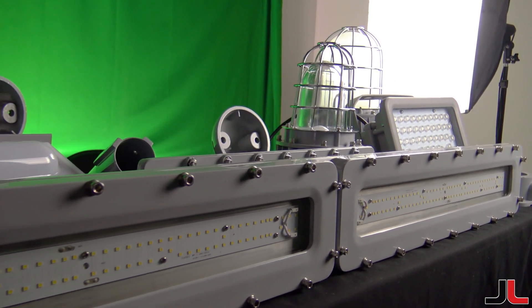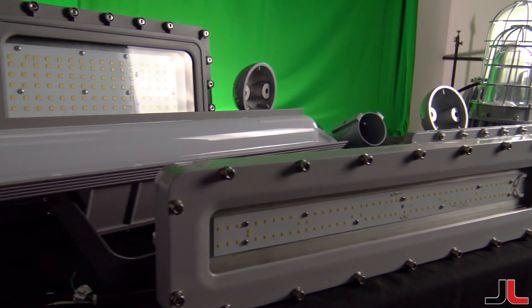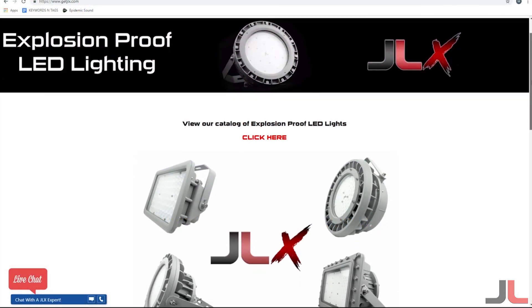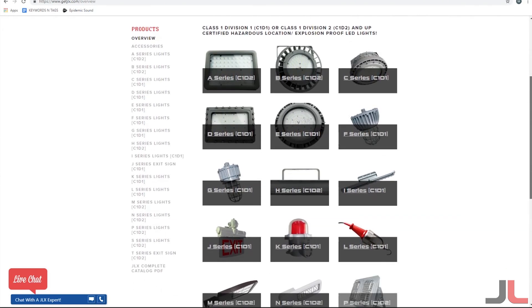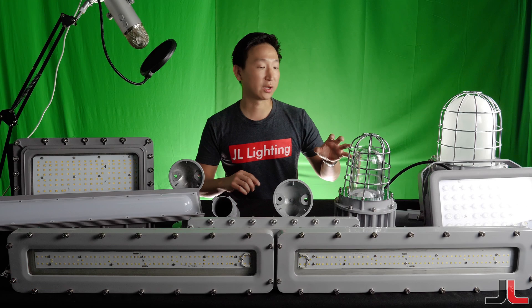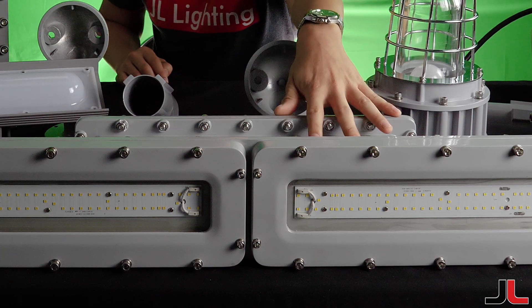We have a brand new line of product — you may have seen our new website, getjlx.com. We have a full line of explosion-proof hazardous location LED lights: Class 1 Division 1, Class 1 Division 2, from different types of jelly jar applications to linear high bays and floodlights.